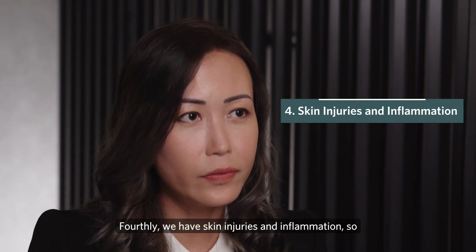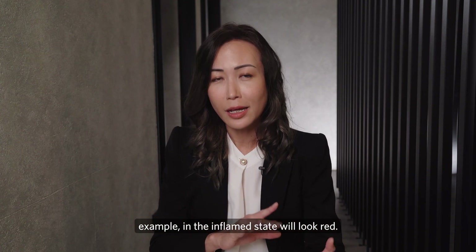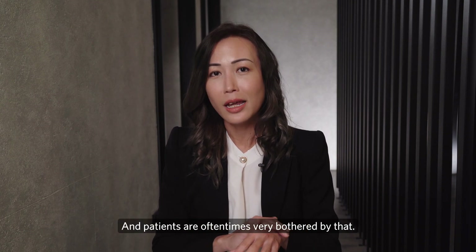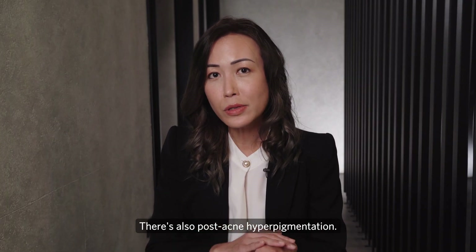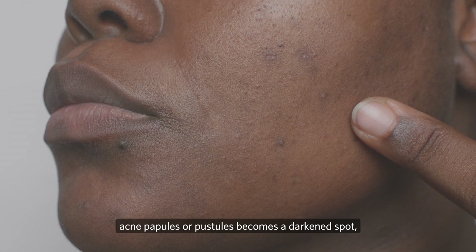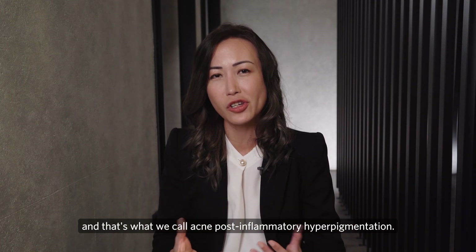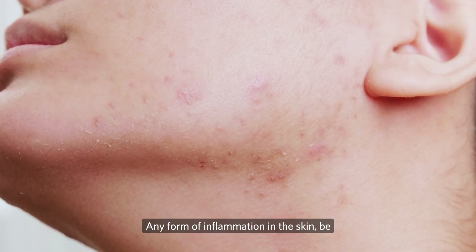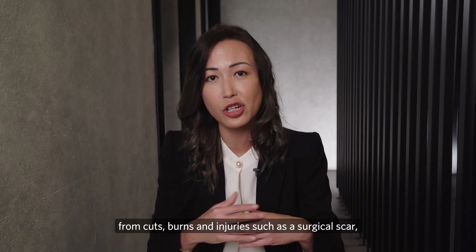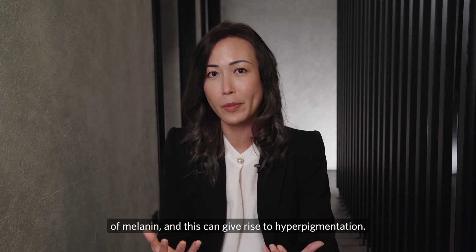Skin injuries and inflammation are another cause. Common skin conditions such as eczema and psoriasis in the inflamed state, as you treat them and they settle down, can give rise to a darkening of the skin or discoloration that patients are oftentimes very bothered by. There's also post-acne hyperpigmentation — when an acne spot settles down, the inflamed acne papule or pustule becomes a darkened spot. Any form of inflammation in the skin, be it acne, eczema, psoriasis, or even cuts, burns, and surgical scars, can stimulate melanocyte production of melanin and give rise to hyperpigmentation.